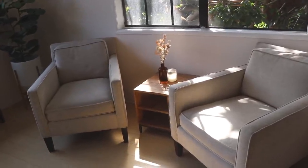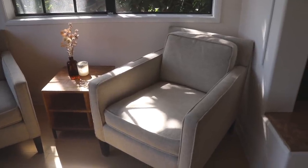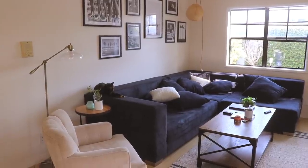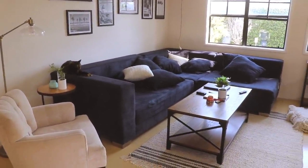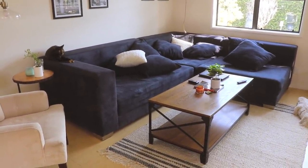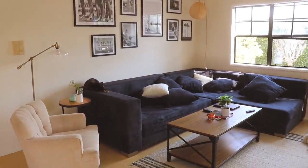These two chairs we got on Facebook Marketplace — originally from West Elm, I think. This actually was my bedside table in New York but we moved it here. So this is our little space. The blue couch is definitely a statement. We saw it on Facebook Marketplace and it just looked so comfortable, we needed it. So we've kind of designed the apartment around the blue couch.